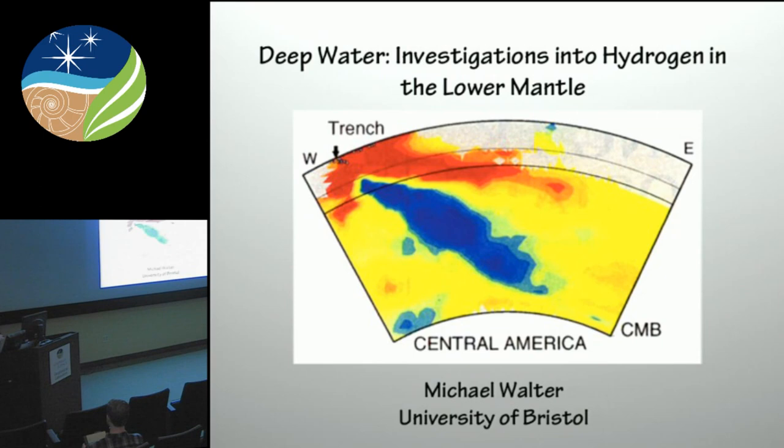So today I'm going to talk to you about some actually very new results. Quite exciting for me because they're experiments that I actually did myself, which in the last few years has been something of a rarity.